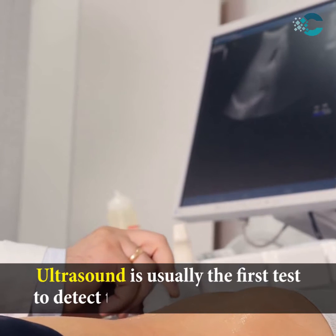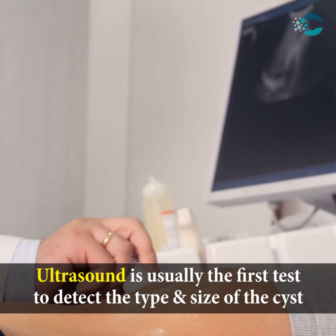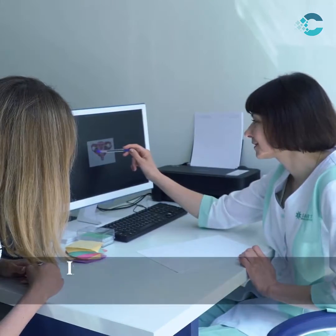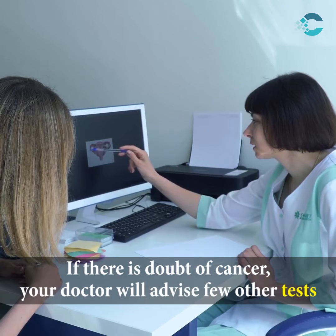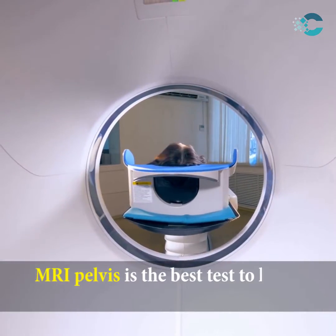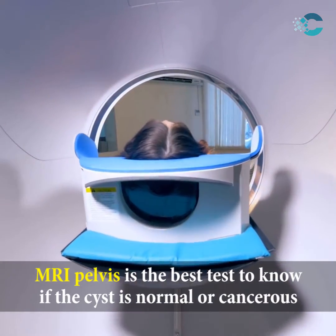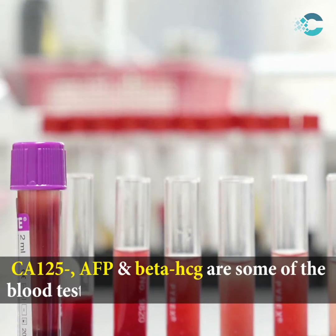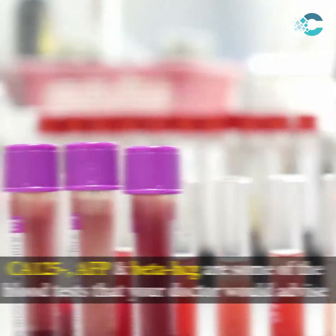Ultrasound is usually the first test to detect the type and size of the cyst. If there is a doubt of cancer, your doctor will advise a few other tests. MRI of the pelvis is the best test to know if the cyst is normal or cancerous. CA-125, AFP, and beta-HCG are some of the blood tests that your doctor would advise.